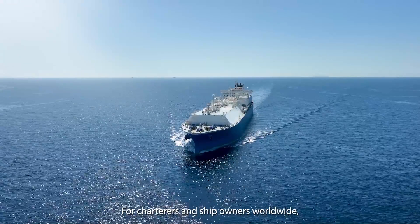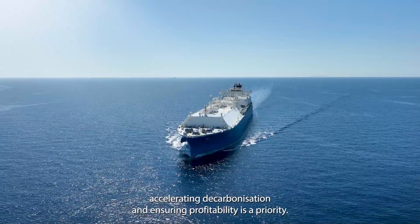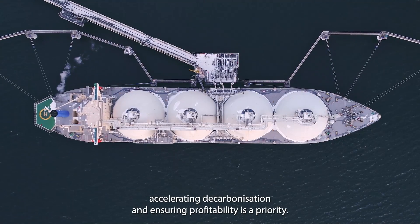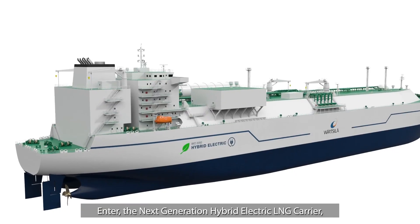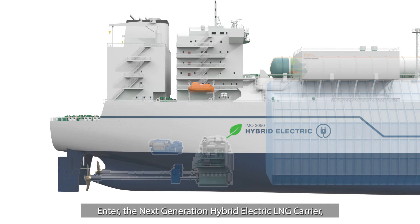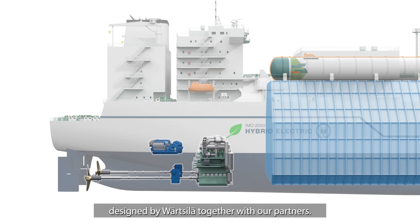For charterers and ship owners worldwide, accelerating decarbonization and ensuring profitability is a priority. Enter the next generation hybrid electric LNG carrier, designed by Wärtsilä together with our partners.